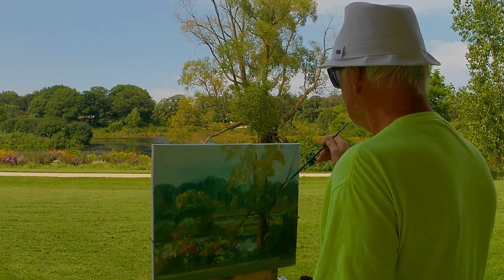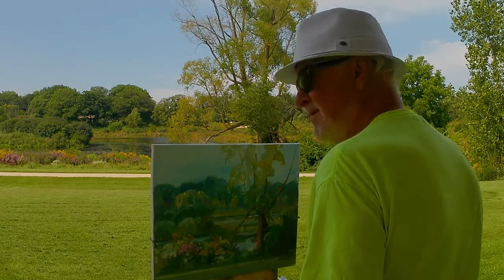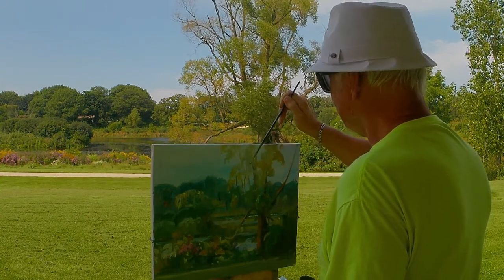It is better to have the whole process not completed and overdone — you can always make some touch-ups at the studio. Hopefully you enjoy this short demonstration, and as always, thank you for watching.